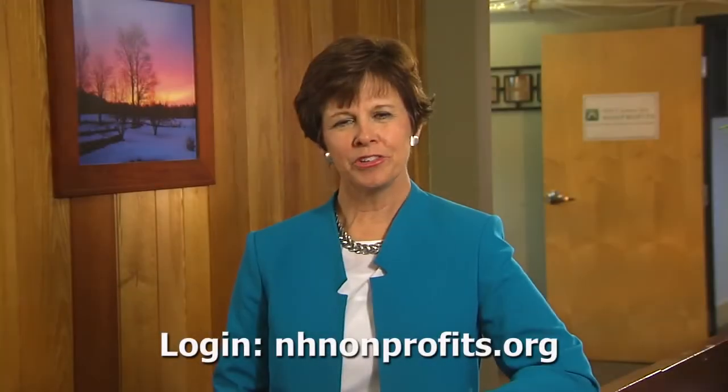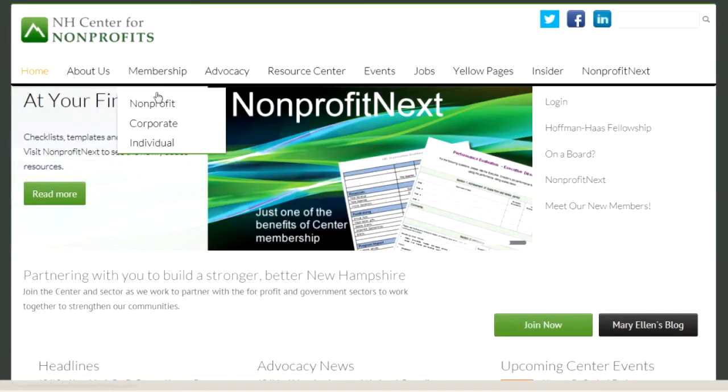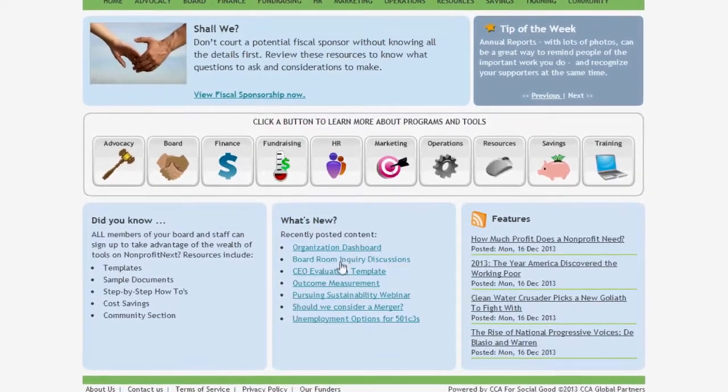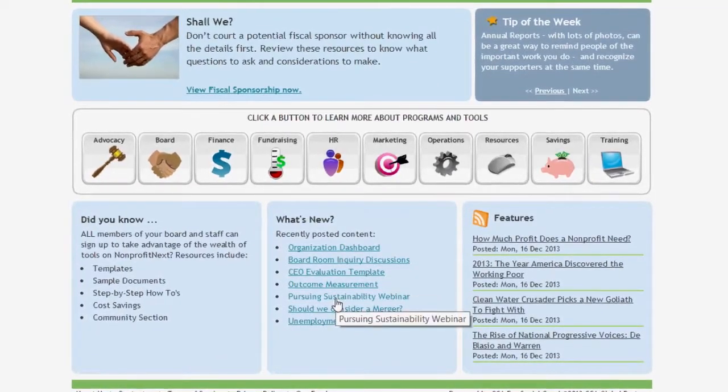To begin your membership, log on to nhnonprofits.org. From there, click on Membership Nonprofit, and then you're on your way. Your membership not only opens the door to a vast offering of services, but also allows you to join with 700 other nonprofits who recognize that a vital New Hampshire sector depends on a strong nonprofit sector.